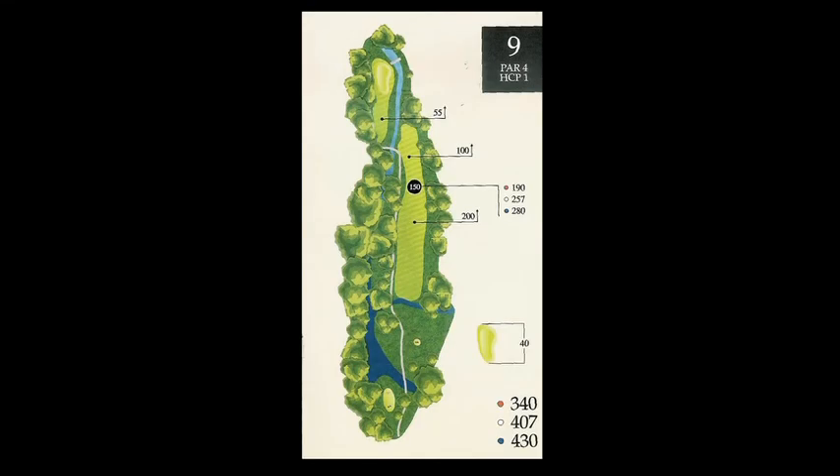All right, we're on number nine at Crystal Falls. This is our number one handicap hole, a 410-yard dogleg left over a little creek.